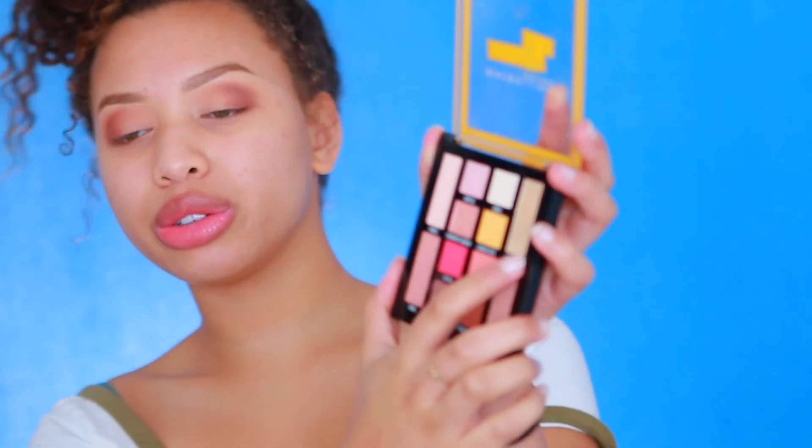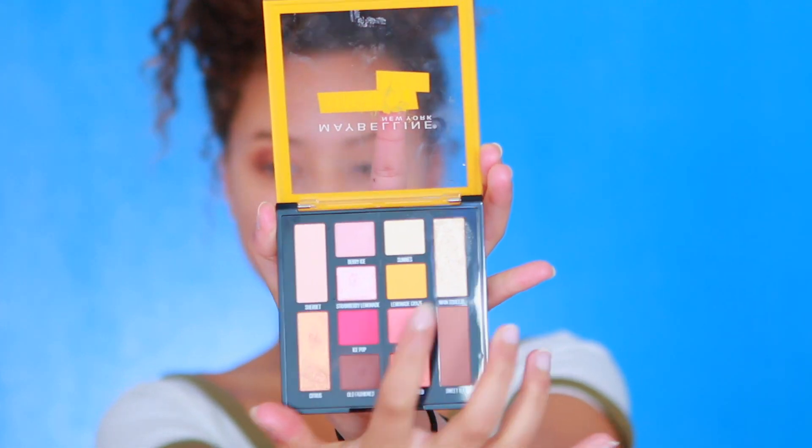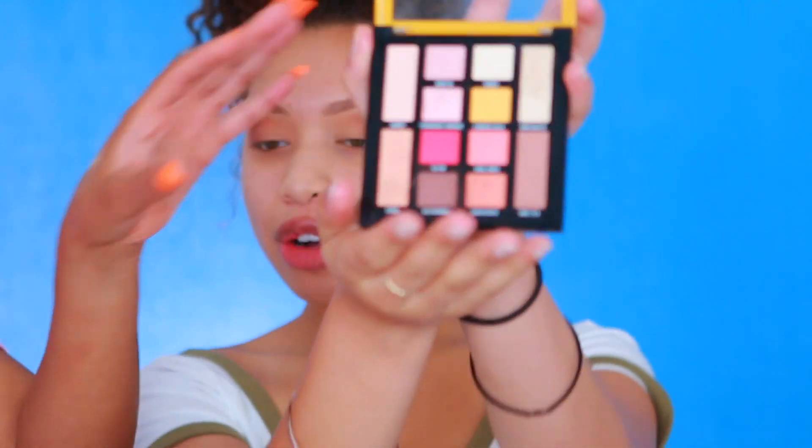Now we're going to use the main squeeze eyeshadow from this palette for our final touch on the lids. The eye look is pretty much completed, so now we're going to move on to mascara. Taneya wears mascara every day and I think she spends about half an hour doing it. You gotta make them look long and luscious and nice — not clumpy.